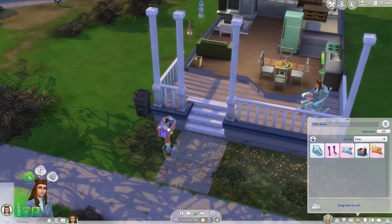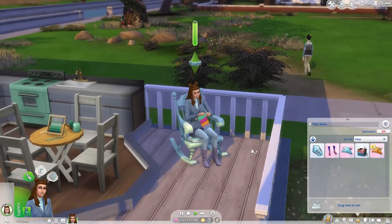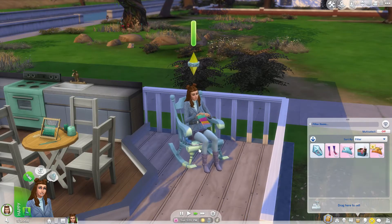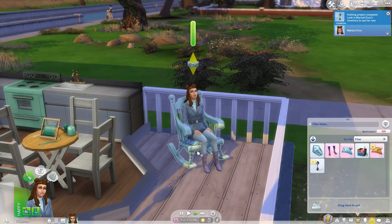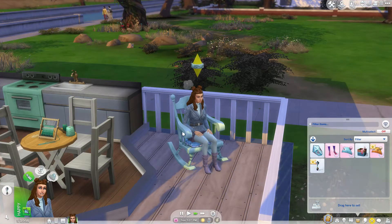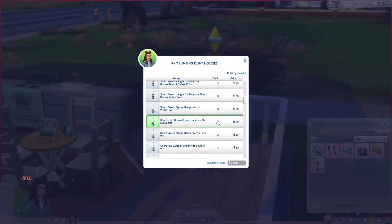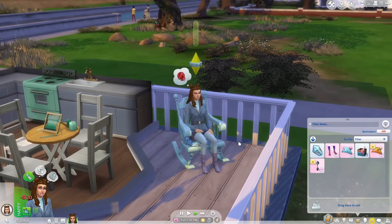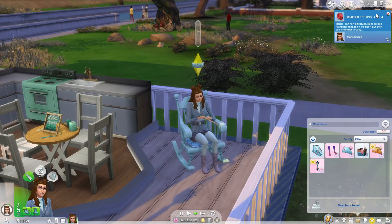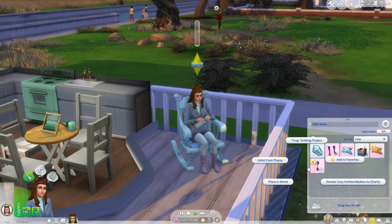As you can see, the plant hangers are in — so cute. She's almost at level four, so I'm wondering what unlocks then. Right before she hit level four — let's list the mailbox. It's still just ten dollars, which seems to be the general price. Yay, level four! Now we can knit rugs — big flat things that go on the floor.